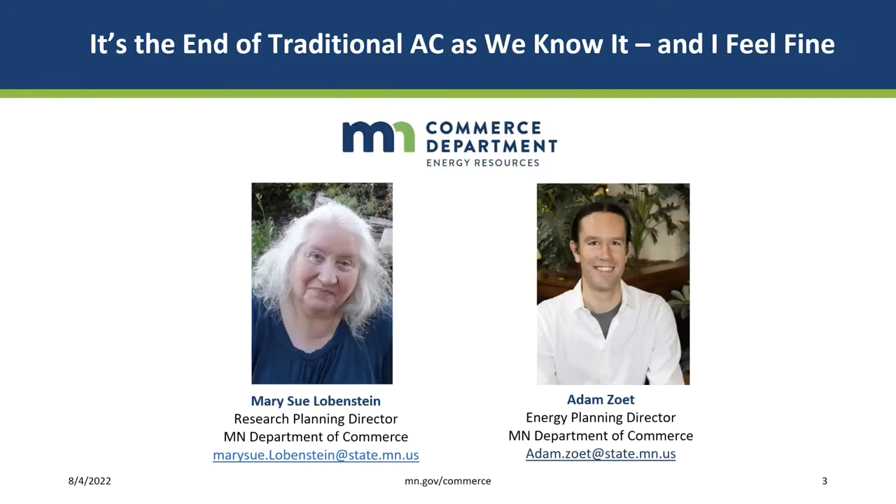I'm Mary Sue Lobenstein, and I'm the research planning director at the Minnesota Department of Commerce Division of Energy Resources. In that role, I identify and analyze gaps within utility conservation improvement programs and coordinate and plan research to fill those gaps. The CARD program is a major tool of that work. With me today is Adam Zoet, an energy planning director at the Department of Commerce, where he specializes in the regulation of electric and gas utility energy efficiency programs. He was a project manager on this research and will be moderating the Q&A portion.